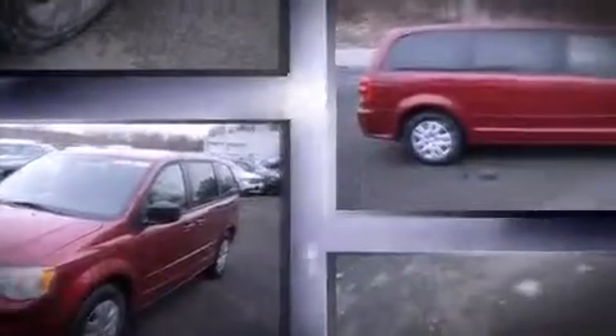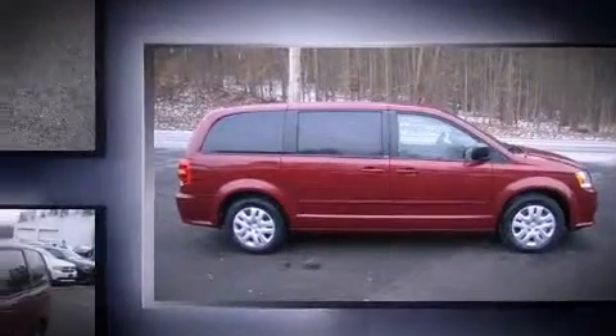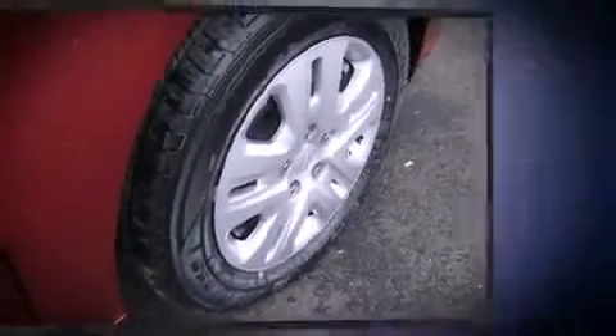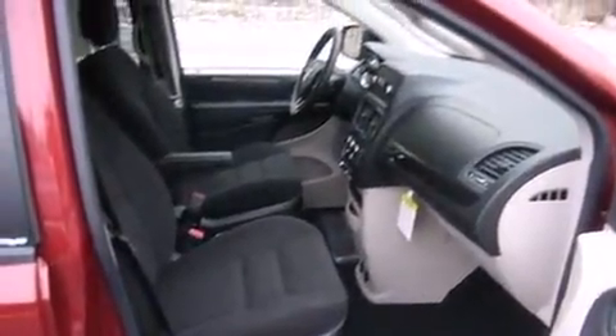Dodge prioritized fit and finish as evidenced by delay off headlights, one-touch window functionality, an outside temperature display, removable floor console, and a split folding rear seat.